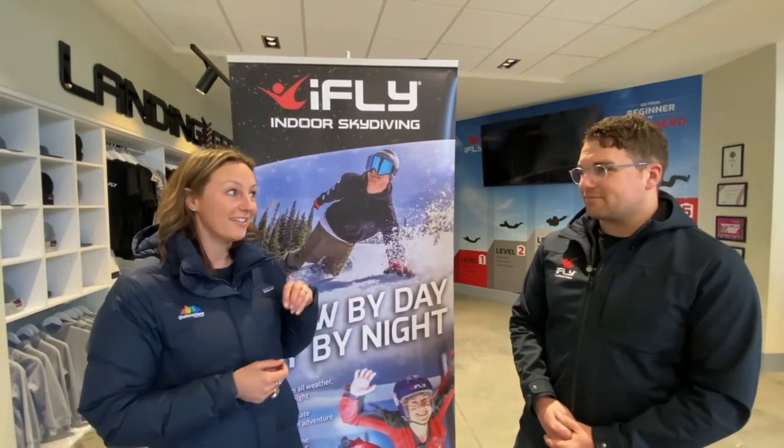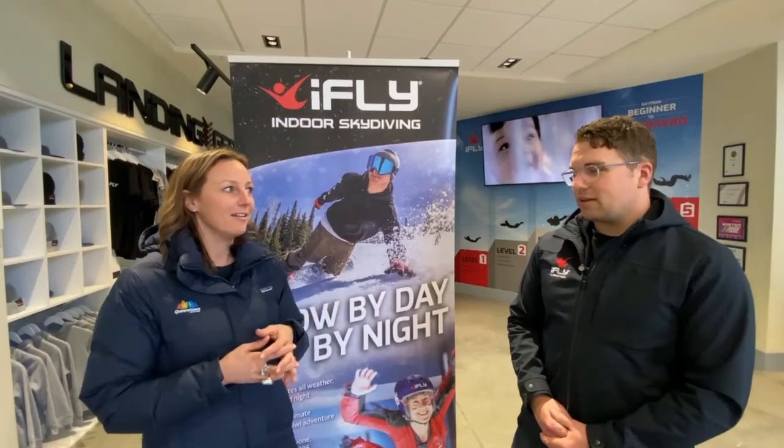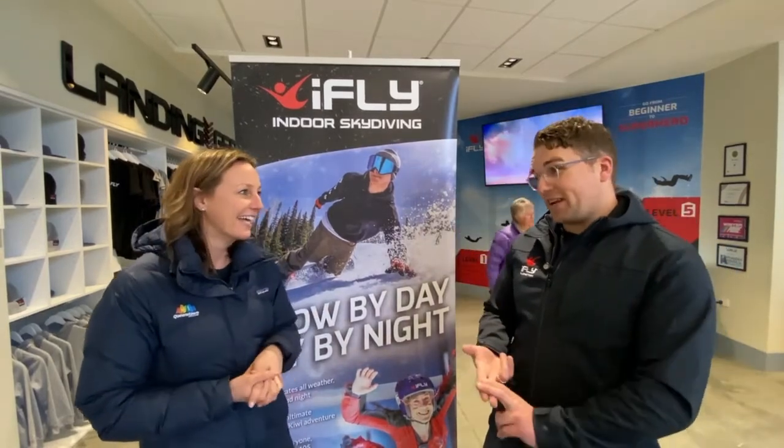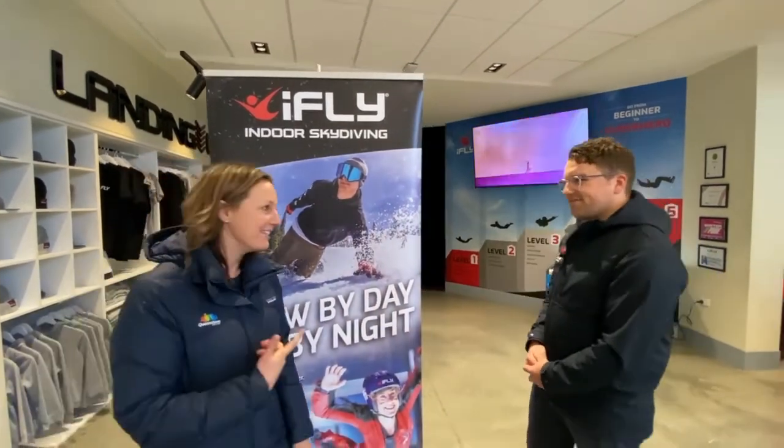Jason's insider tip for a great winter holiday in Queenstown: Patagonia Hot Chocolates. Let's go check it out.